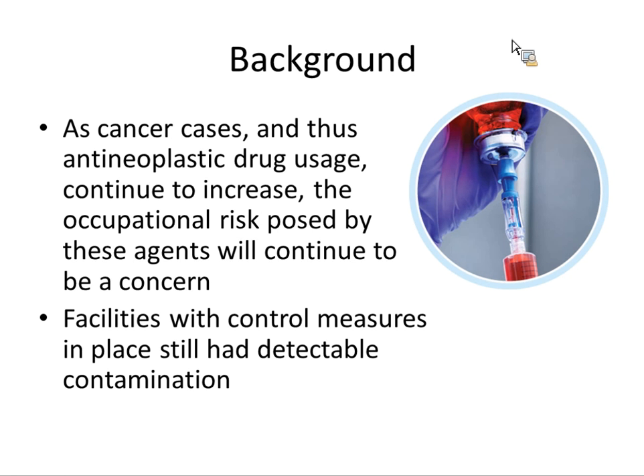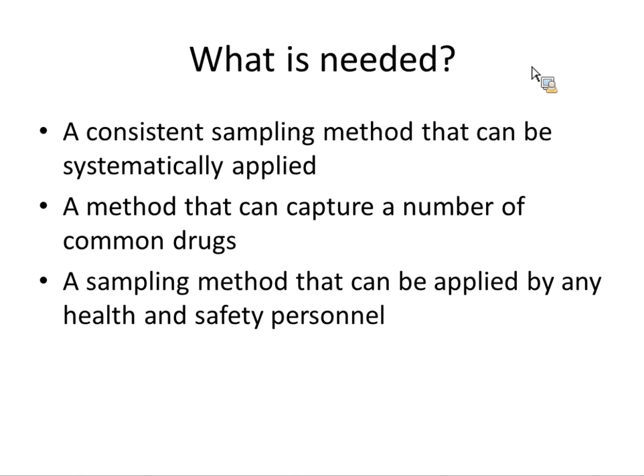There are control measures — this right here is a type of closed transfer device where you can do dilutions and combinations of solutions without having your stuff out in the open air. It's all enclosed and that works pretty well. But there have been studies on facilities with different types of control measures that still had detectable contamination. What's needed is a consistent sampling method that can be systematically applied. There's little standardization in the literature — you'll see all different types of wipes and swabs done in different ways. Having an exposure control plan means you need a standard way to evaluate contamination and compare it between hospitals and between years.